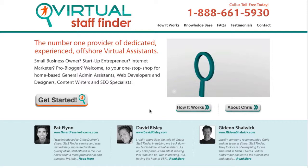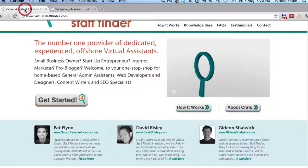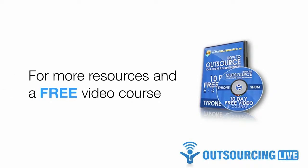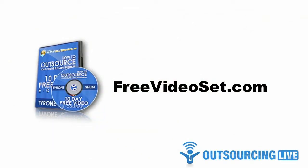I hope you've enjoyed this review and comparison of Virtual Staff Finder versus BestJobs.ph — both are pretty good but in my opinion, Virtual Staff Finder is the better option. If you have any further questions, feel free to leave them below and I'll do my best to answer. My name's Tyrone Shum from Outsourcing Live and Just Outsource It. For more resources like this, visit Mass Outsource Mastermind with video tutorials and step-by-step instructions. Get a 30-day no-risk trial membership at FreeVideoSet.com. Until next time, I wish you success in your outsourcing quest.